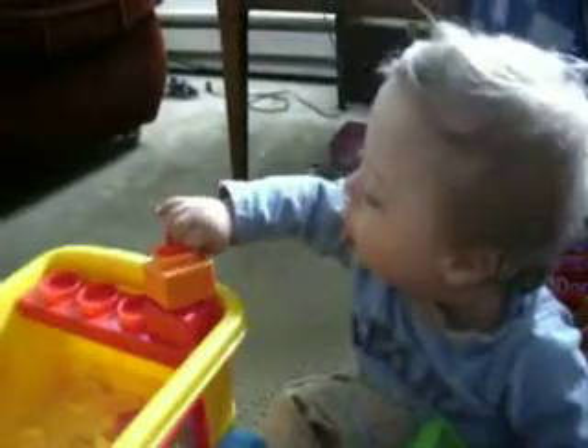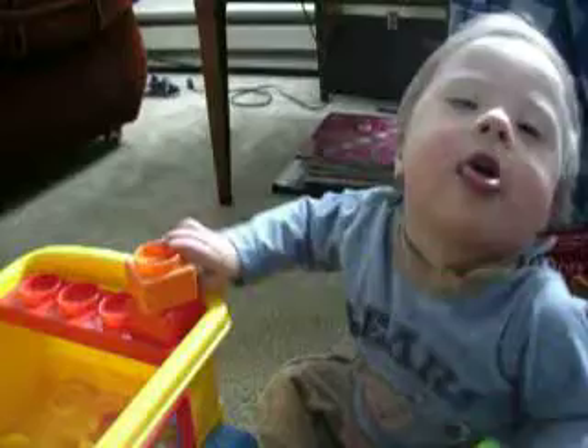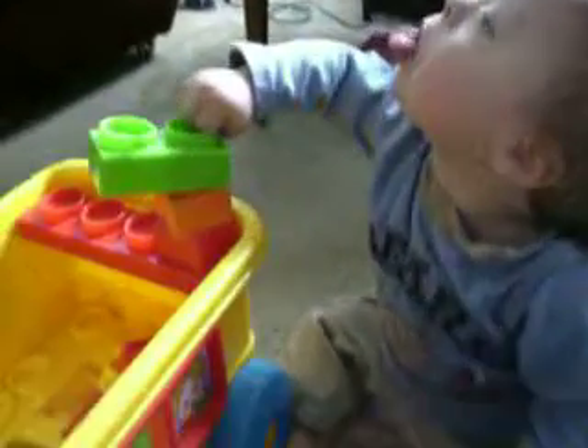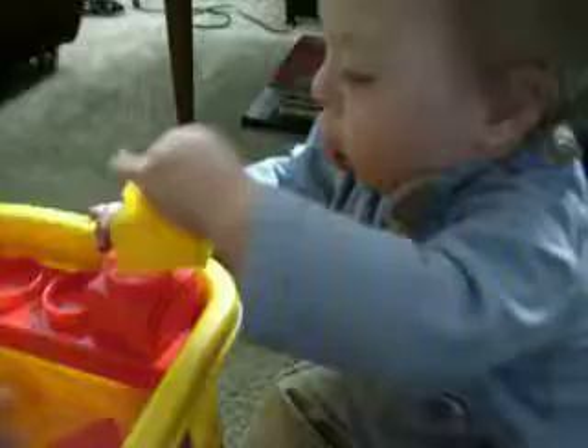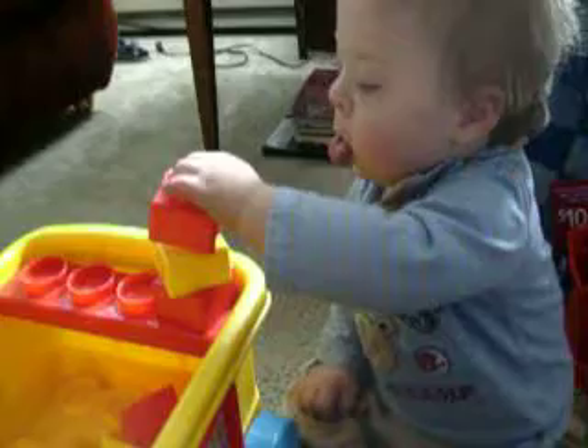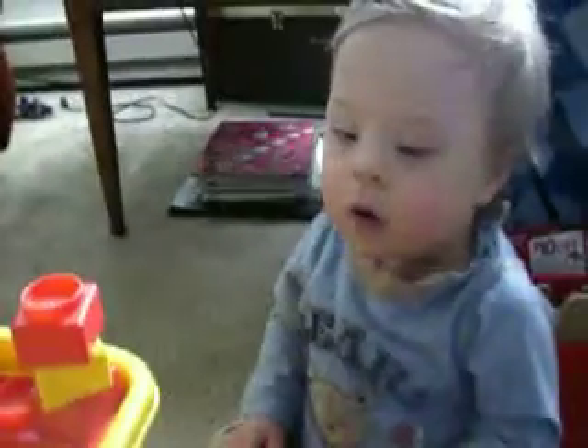Good. Here's one. Good job. Here honey, put it on. Put it on. Good, here's another one. Good job. You want more?